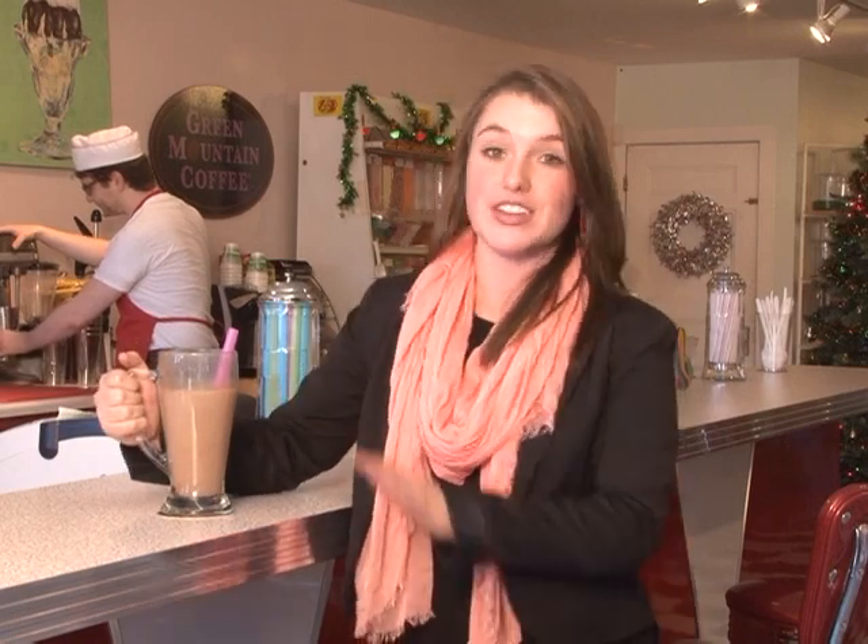Here I am in Dave's Old Fashioned Soda Fountain, located in the Chocolate Drop Candy Shop, enjoying one of their classic chocolate egg creams. And once I'm finished with this, I'm going to take a look around and see if there's anything sweet I can put under the Christmas tree.